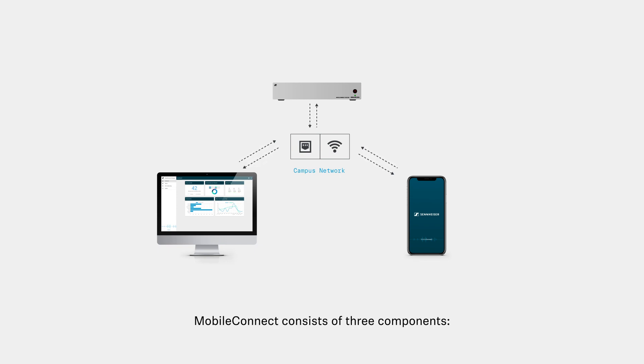MobileConnect consists of three components: the MobileConnect app, the MobileConnect station, and the MobileConnect manager.